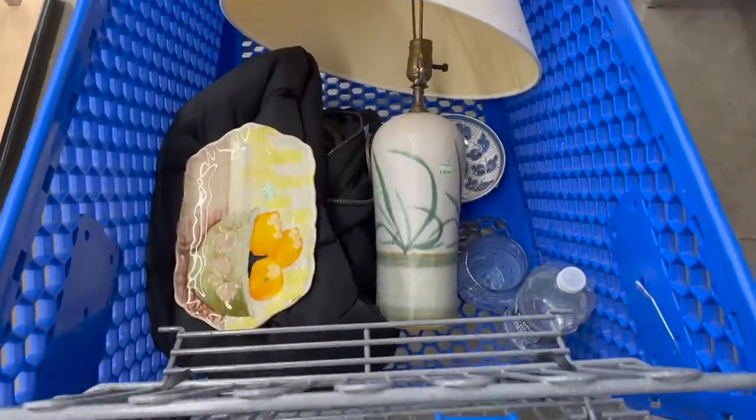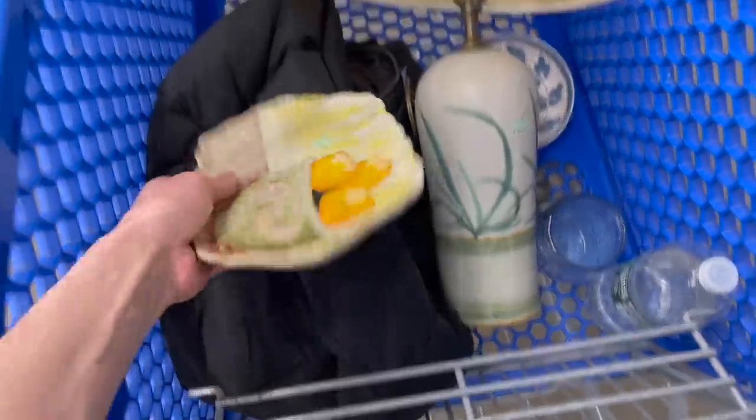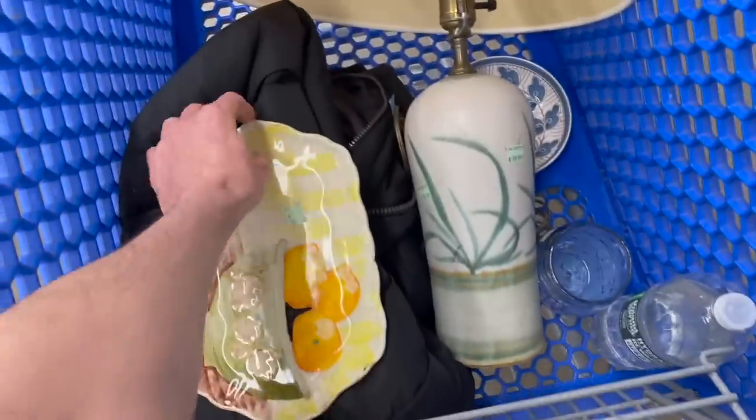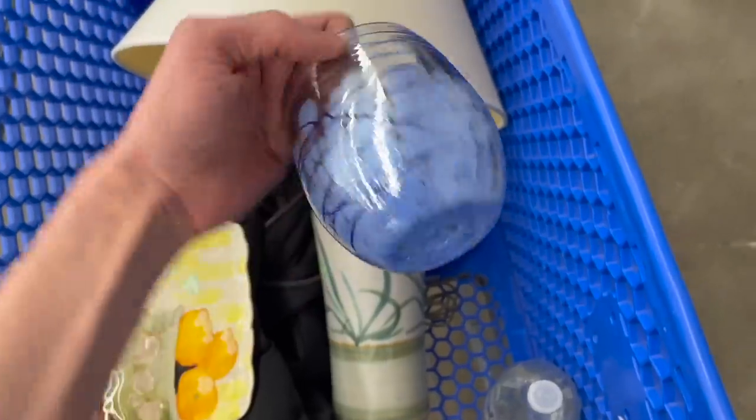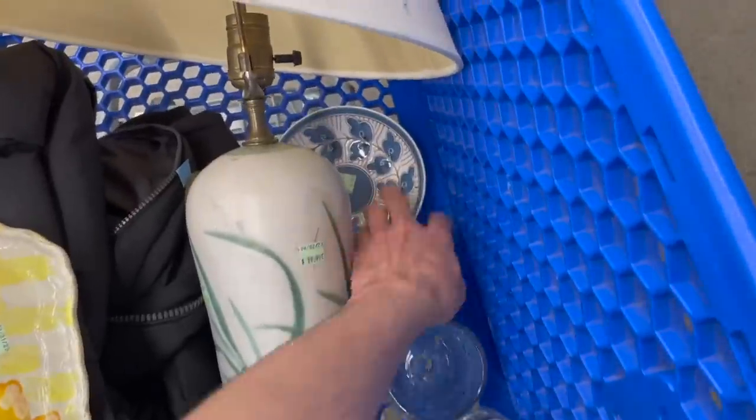All right, I looked around about four times and I'm not seeing anything else. This is everything we're getting. I'm wondering if I should try doing an auction on eBay for some of this stuff — especially this one and that. Okay, I'm going to go check out. My total spend was $34. I'm excited about that lamp. I did a little research on eBay and someone has it listed for $120. So I'm going to list mine a little bit cheaper — probably $80 to $85. And I'm going to do some of these items on eBay as an auction.